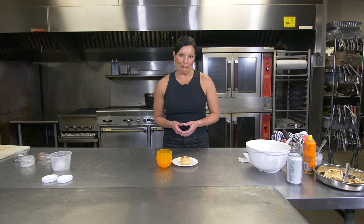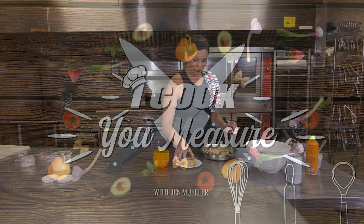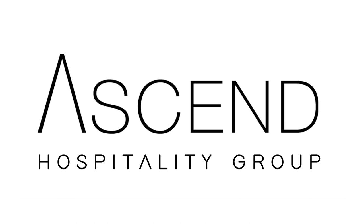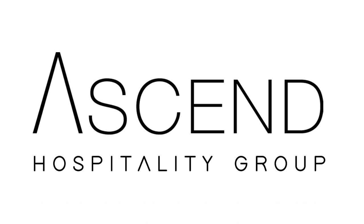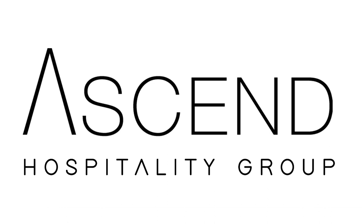Thanks for joining us. We'll see you next time. I Cook, You Measure is presented by Ascend Hospitality Group, a Black and female-led independent restaurant group based in Bellevue, Washington. The collection of concepts proudly employs more than 700 people in Washington, Oregon, Utah, and Arizona. Committed to elevating the communities it serves, AHG invests wholly in both its team members and its guests to take service to the next level. Learn more at AscendHG.com.